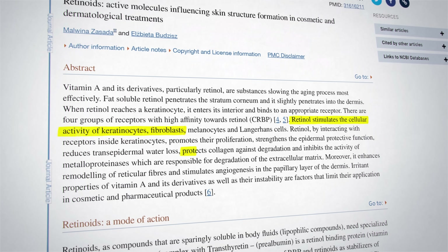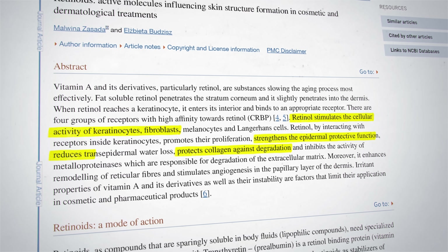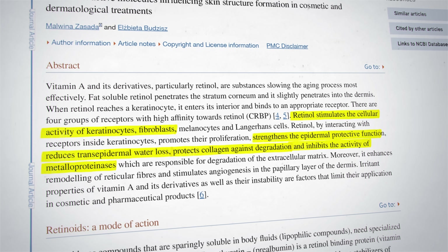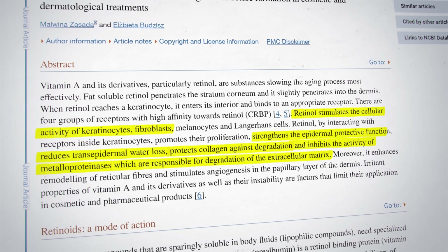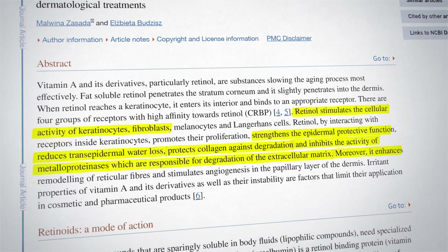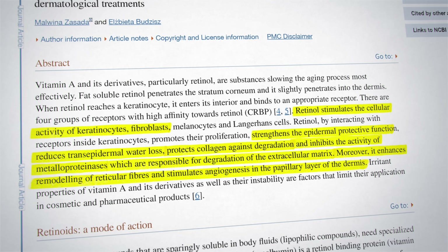Think of retinoid creams as personal trainers for your skin cells. Just like a trainer helps strengthen and tone your muscles, retinoids push your skin cells to work harder, promoting skin turnover and boosting collagen production. Retinoid creams also strengthen the skin's protective function, reduce water loss, and inhibit metalloproteinases — a group of enzymes that break down proteins and the extracellular matrix. Retinoid creams help protect against this, and they enhance remodeling of reticular fibers and stimulate the growth of new blood vessels in the deeper layers of the skin.